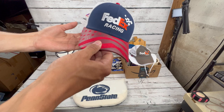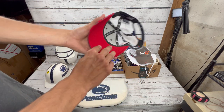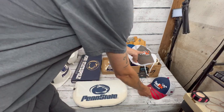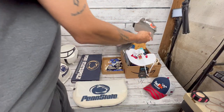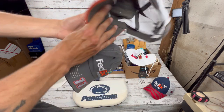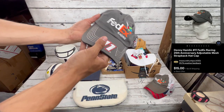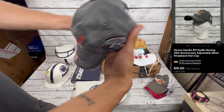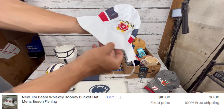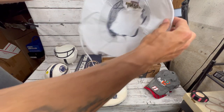Now starting on the hats lot. We got this Denny Hamlin FedEx Racing hat — super clean New Era 9Forty. Then another Denny Hamlin hat, barely look worn, probably worth ten to fifteen dollars each. And this Jim Beam bucket hat came with it — anything alcohol-related fits our niche, so we're selling it.